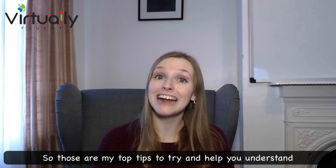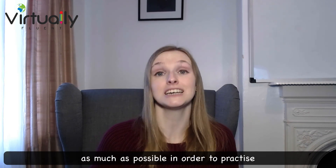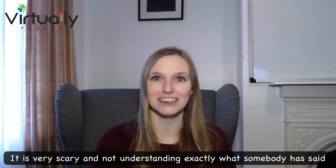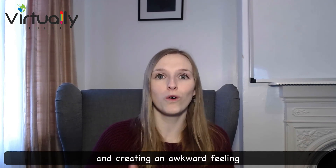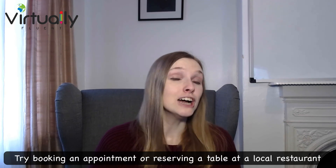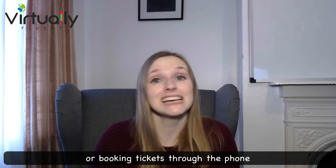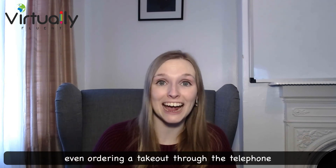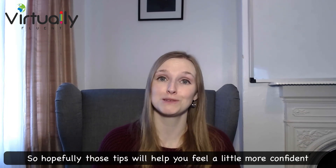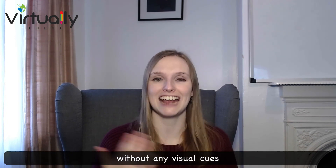Those are my top tips to help you understand telephone conversations in English. The final thing is to put yourself into this situation as much as possible in order to practice. Not understanding exactly what somebody has said can create an awkward feeling, and that's a horrible feeling in a foreign language — but you need to challenge yourself. Try booking an appointment, reserving a table at a restaurant, booking tickets, or even ordering a takeaway through the phone. All of these things will push you to use your English listening skills without any visual cues.